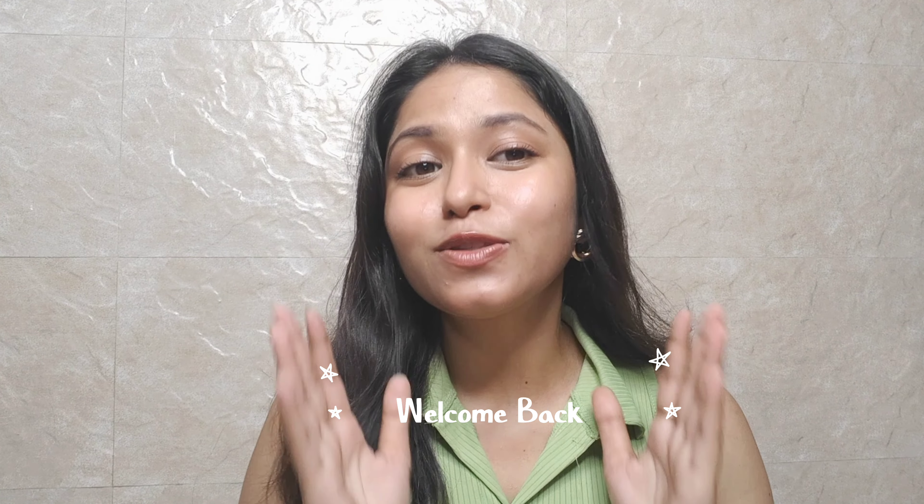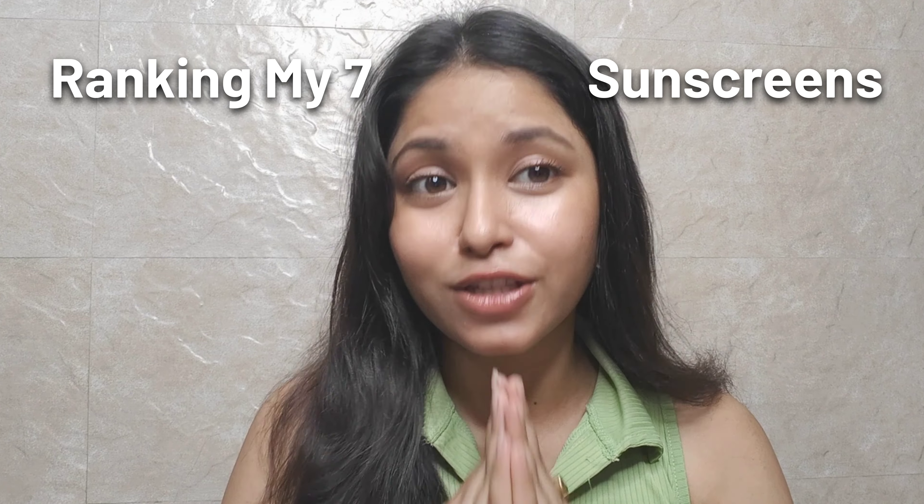Hey guys, welcome back to my channel. Today's video is a little special because I am going to rank my seven sunscreens which I have used, from number seven to number one. If you are confused about which sunscreen to invest in, you have to watch this video until the end. I hope it will be a little help, so let's start.